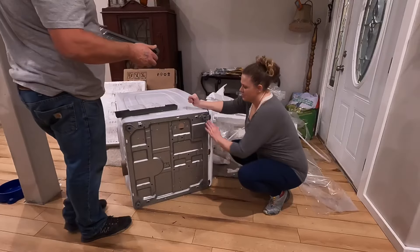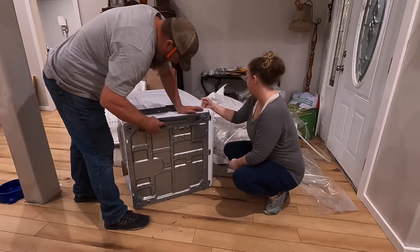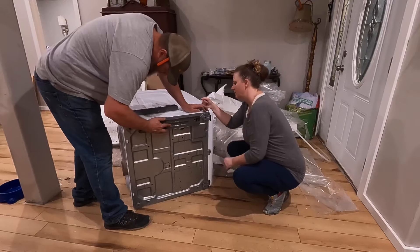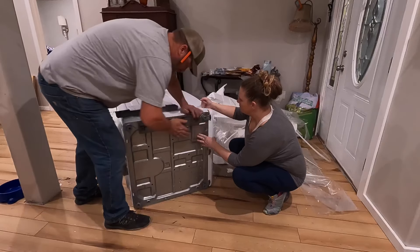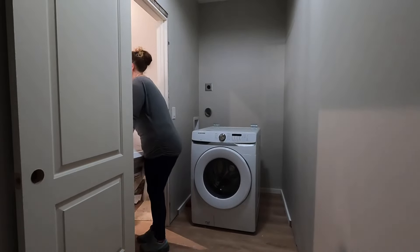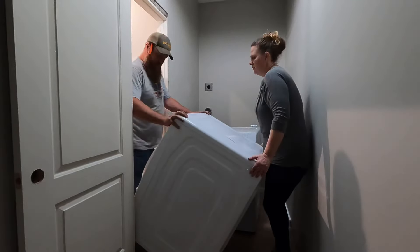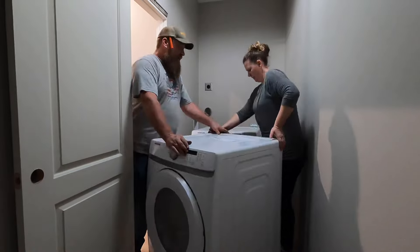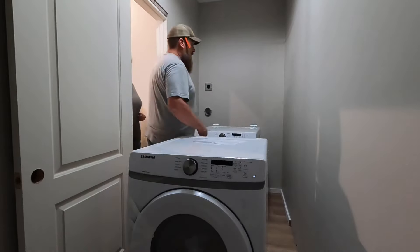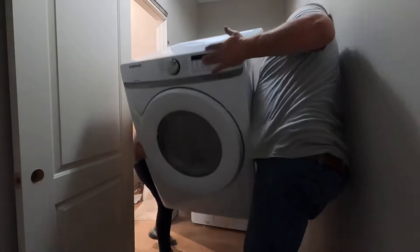All right, we're at the bottom of the dryer. The stacking pieces — the bottom here. We've never done this so... is this the skinny way? Yeah, let's just send it in and then I'll turn it. One, two — out of here.